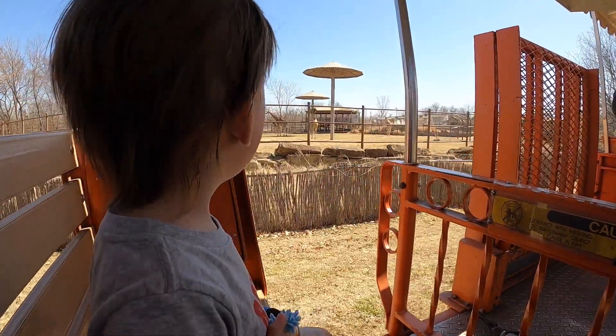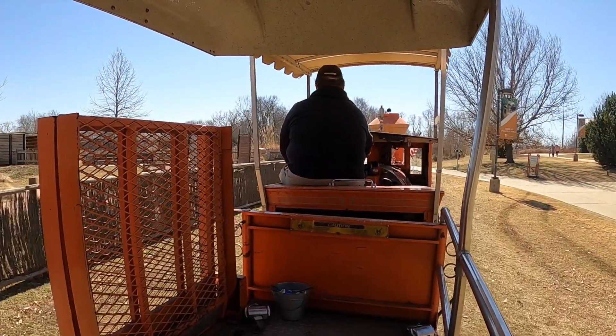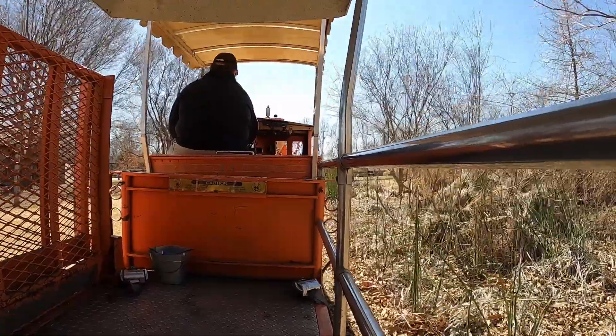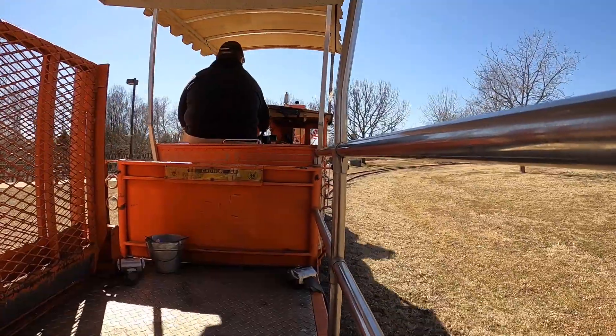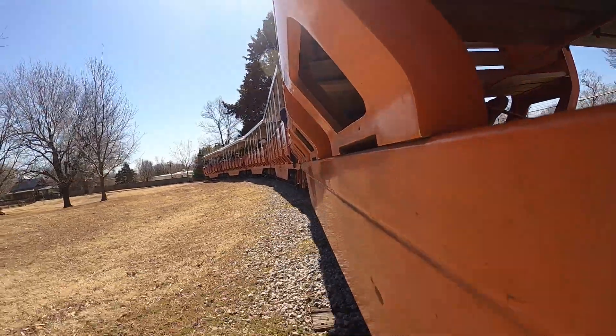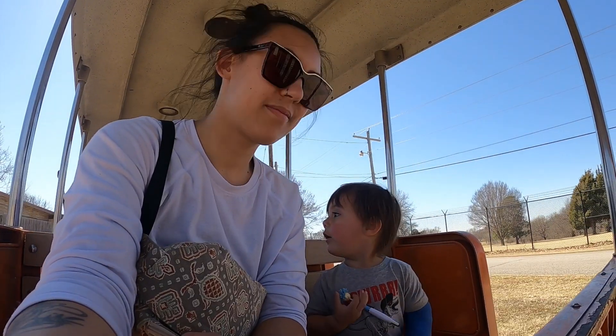A giraffe! Oh yeah. It's a plane. Here we go.